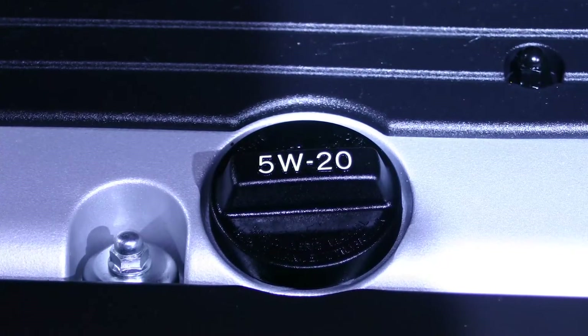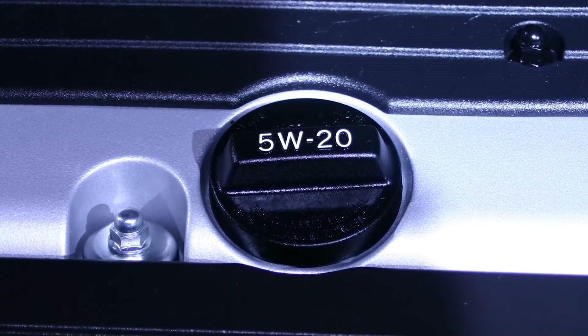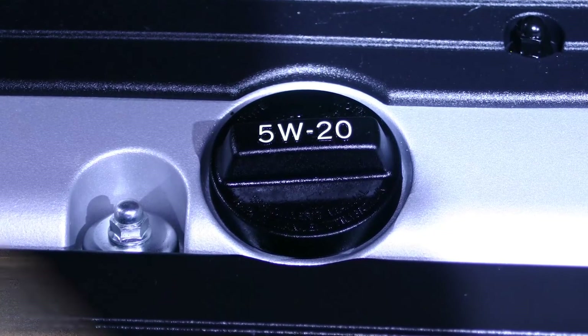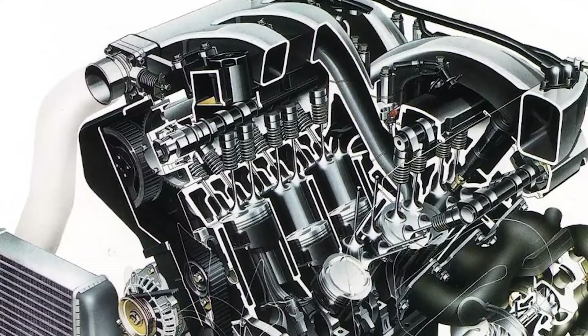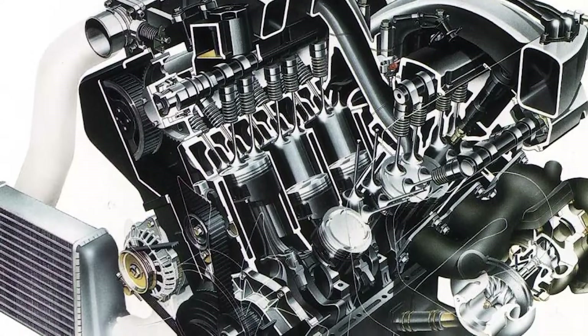First, you might be dealing with an internal coolant leak. A significant internal coolant leak will result in a sort of foaming, the evidence of which can be found on the oil fill cap as well as the oil dipstick. Keep in mind, though, that if the internal coolant leak is relatively minor, it might not be so obvious because the ventilation system within the crankcase — the housing for the crankshaft — removes some of the liquid as it turns to steam. So you may need to turn to the professionals to perform a proper engine oil analysis to detect coolant in the engine oil.